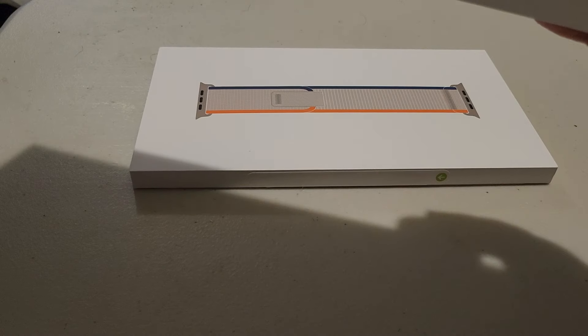Alright, so I'm going to open the main watch compartment — this is just the head of the watch.